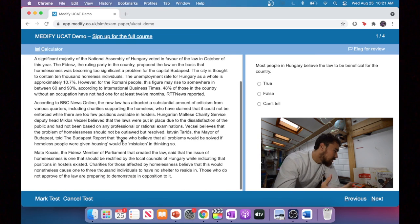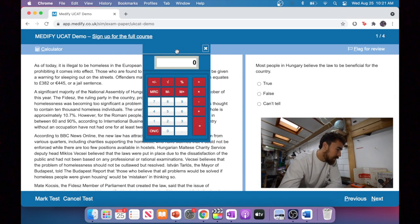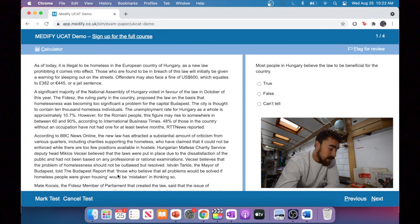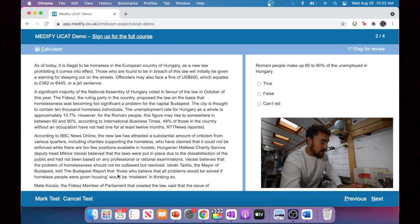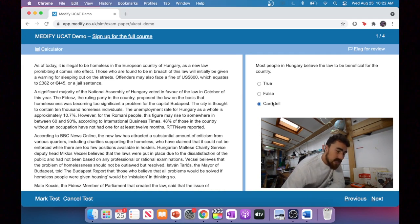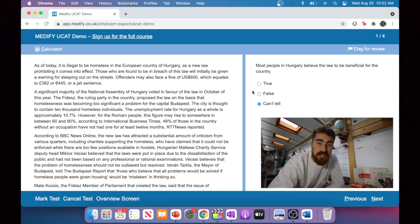To demonstrate these keyboard shortcuts, I've come onto a practice test on Medify. To bring up the calculator: Alt+C — that brings up the calculator. I'd recommend getting a keyboard with a numpad to practice for the calculator section. To skip to the next question: Alt+N. To go to the previous question: Alt+P. To flag a question: if I don't know what the hell this is, I'll put an answer like 'Can't Tell,' hit Alt+F to flag it, then Alt+N to the next question. At the end, go down and select 'Review Flagged' to revisit it.